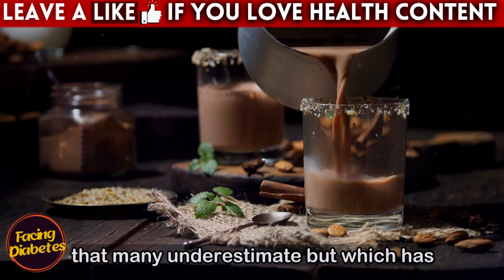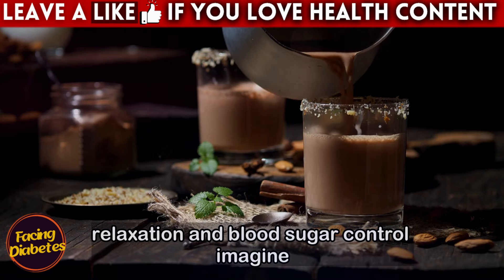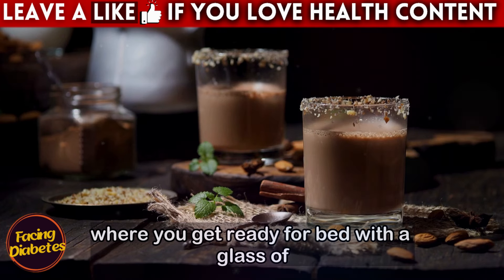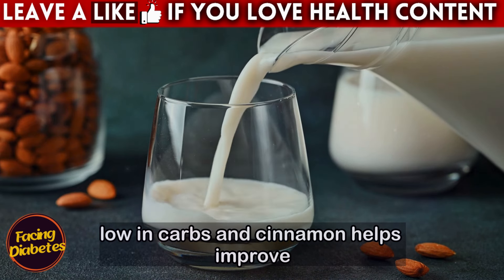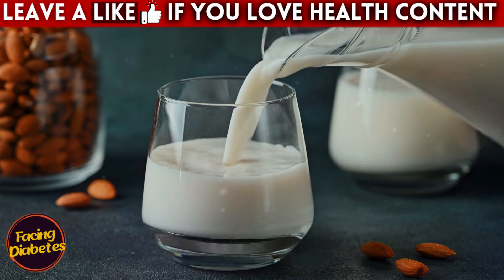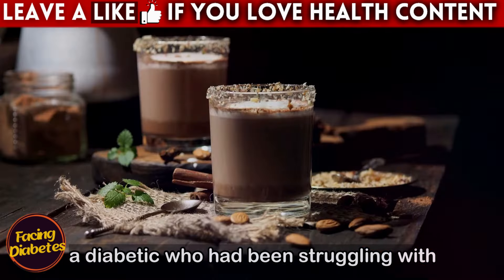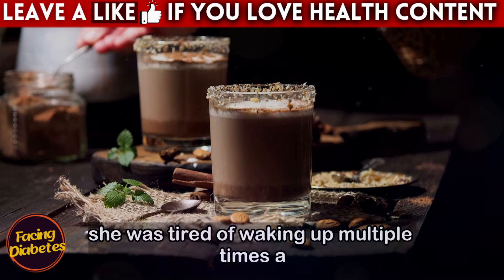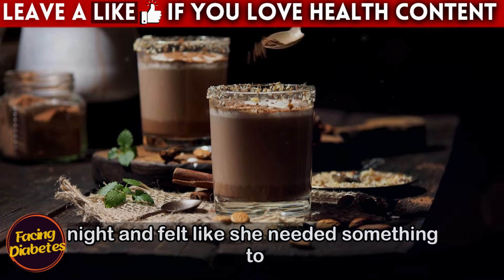This is a classic that many underestimate, but which has incredible properties to help with relaxation and blood sugar control. Imagine a peaceful end of the night where you get ready for bed with a glass of this warm drink. Almond milk is naturally low in carbs and cinnamon helps improve insulin sensitivity, making this combination perfect for diabetics. It was a winter night when Maria, a diabetic who had been struggling with sleepless nights for a long time, decided to try this recipe. She was tired of waking up multiple times a night and felt like she needed something to help her relax.